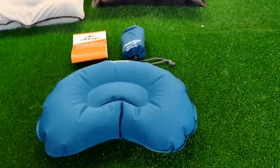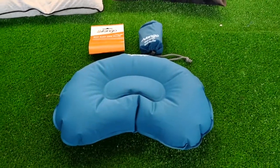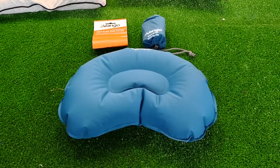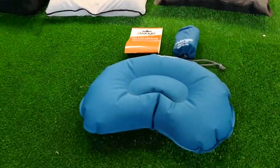Hi campers, Gary at Cross Camping, or you may well be seeing this video through our website selfinflatedmats.co.uk. This is our top five camping pillows.